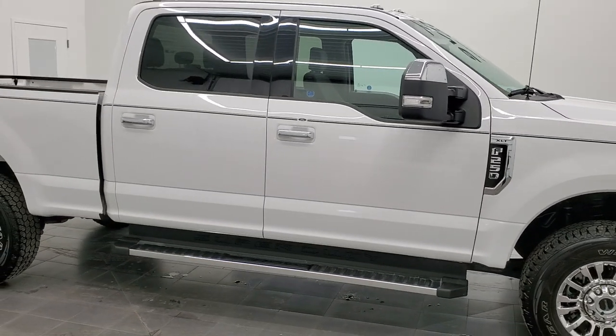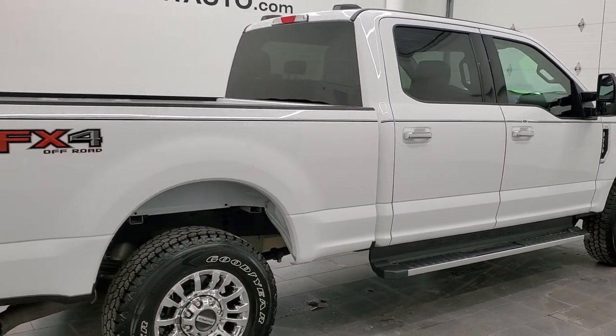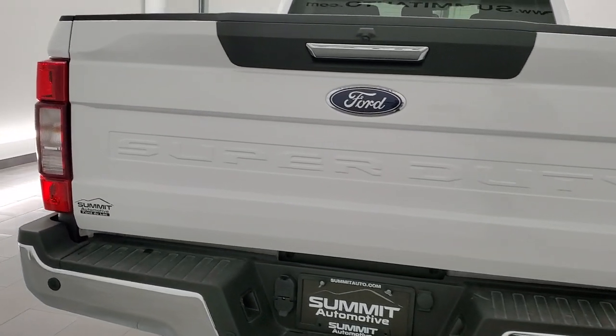Hey, this is Brett, and this 2021 Ford F-250 Crew Cab Short Box XLT is stock number 12570Z. We're here at Summit Automotive in Fond du Lac, Wisconsin, your new and used heavy-duty truck headquarters.